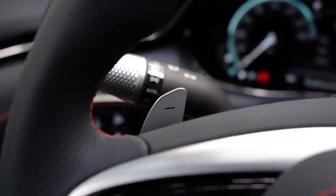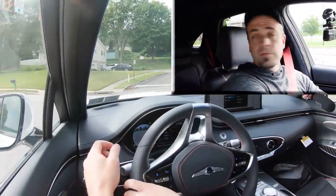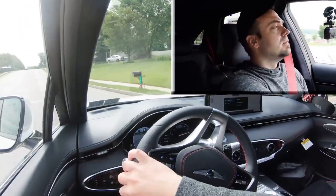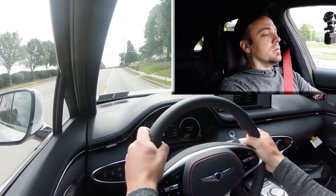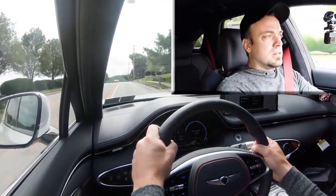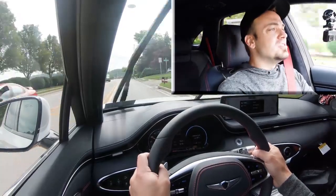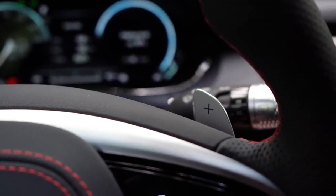First, let's test out the paddle shifters — I just want to see how quickly they react. We're in first gear, setting up on the main road. Three, two, one — paddle shifter testing. Wow, they are actually pretty quick. Usually with SUVs you don't get those quick-reacting paddle shifters, but Genesis did a pretty good job with the GV70.